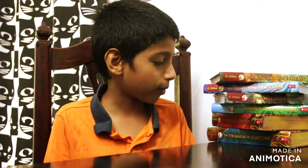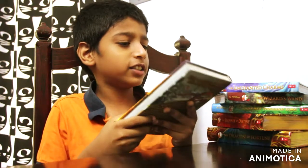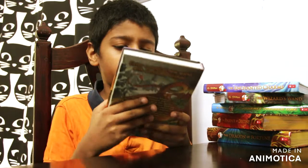Hey guys, today I'm going to do a video of my Geronimo Stilton book collection. These are all from Amazon. First we have the Kingdom of Fantasy — it was like the first Kingdom of Fantasy book.